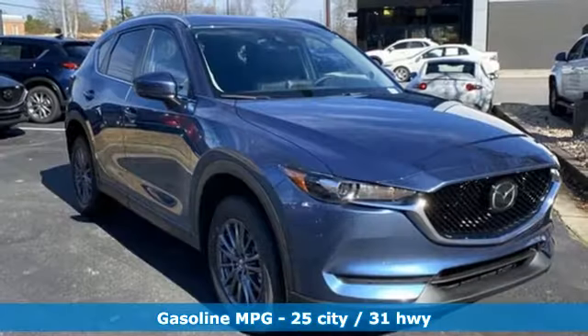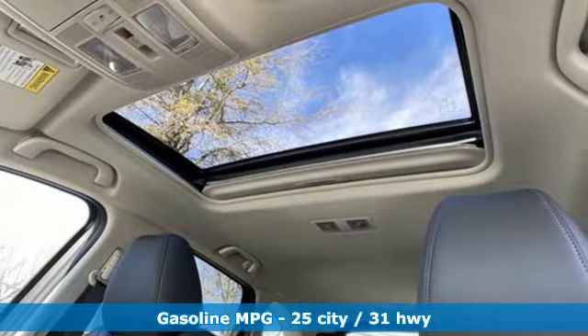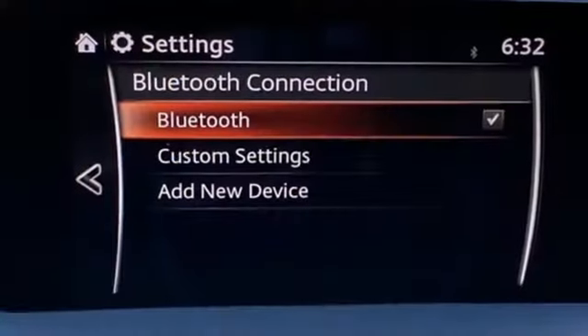It's well-equipped with the features you need: inline four-cylinder engine, dual-zone climate control, streaming audio, and auto-dimming rearview mirror.